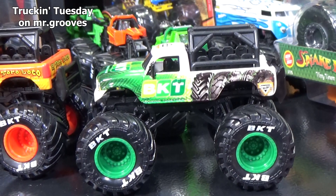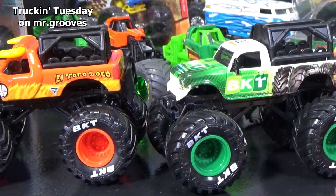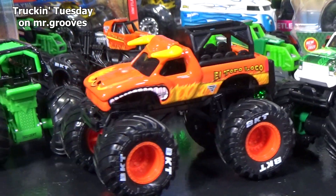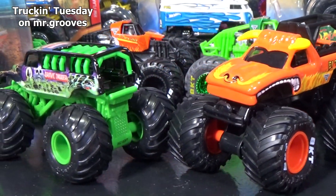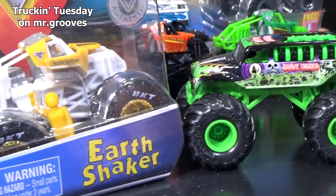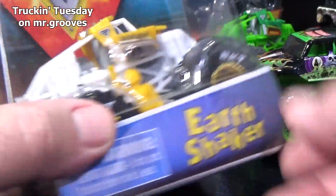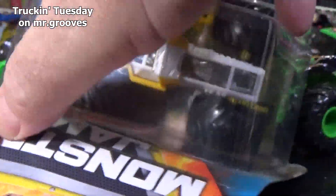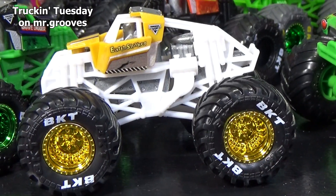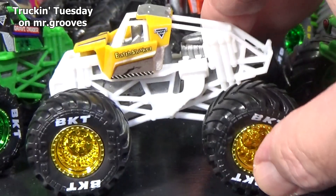The 2020 ride trucks — there were six again: BKT, Blue Thunder, Earthshaker, El Toro Loco, Gravedigger, and Megalodon. I don't know if I have those, but if I do find them I will open Earthshaker. Earthshaker training truck — love those gold chrome hubs. Looks fantastic, I really like this one.